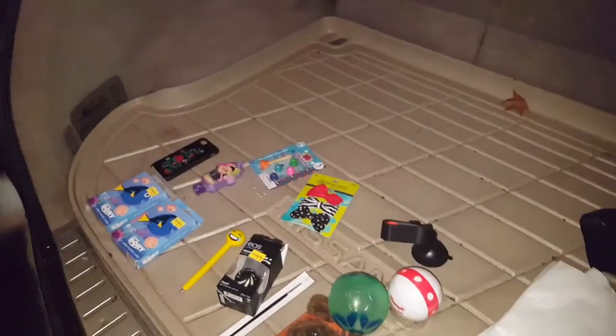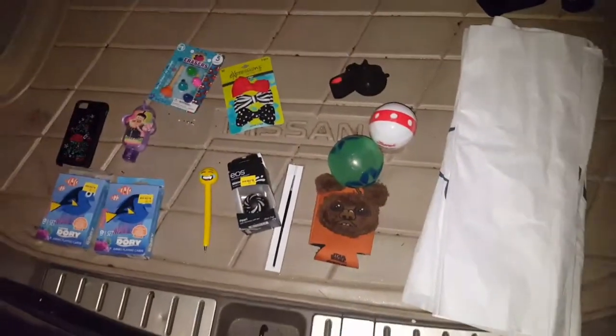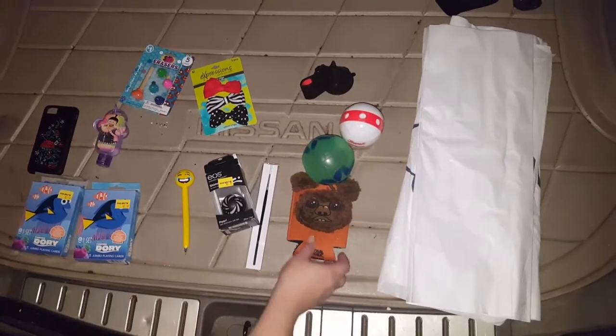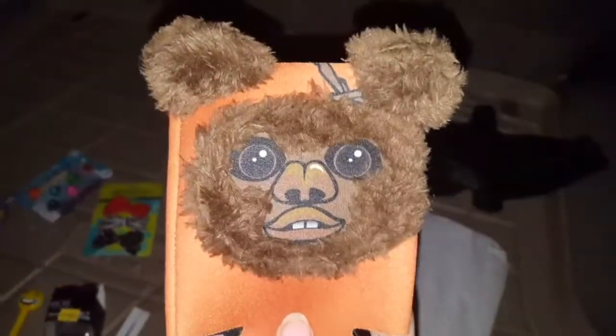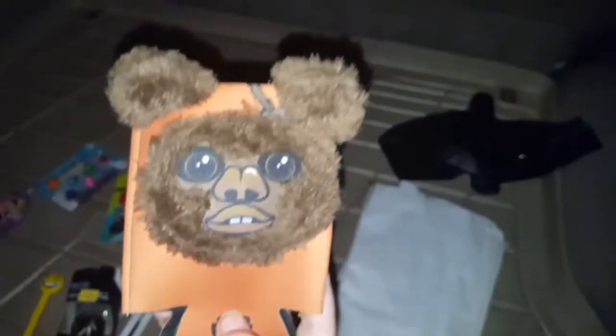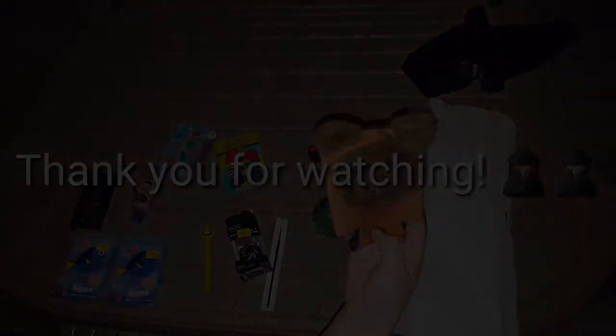If you guys liked the video tonight, make sure you subscribe, like, hit the notification bell, and leave us a comment telling us what your favorite thing was that we found tonight. Oh, and I forgot to show you my favorite thing we found - look at this cute little guy. This is the weirdest thing I've ever seen. That's gonna wrap up tonight's video - thanks for watching!